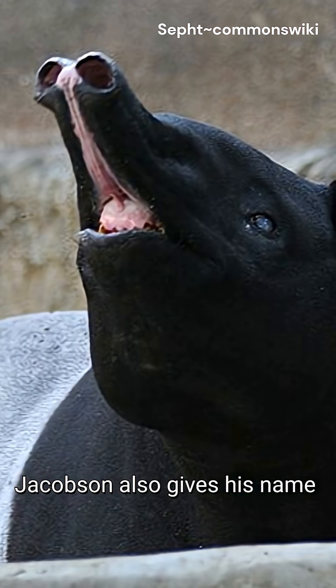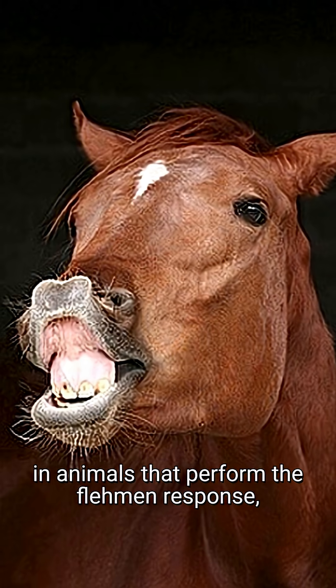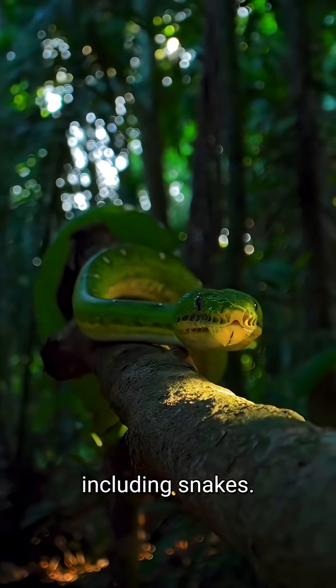Jacobsen also gives his name to the vomeronasal organ in the roof of the mouth, which is not only found in animals that perform the Flehmen response, but also others including snakes.